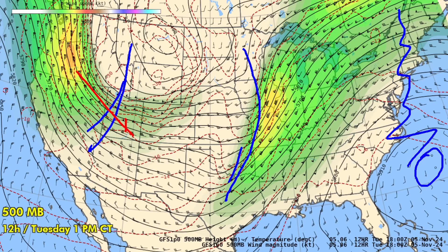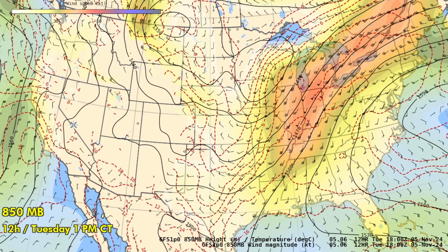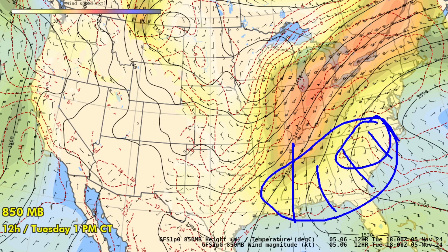Another trough is digging into Utah and Nevada with strong flow down its backside. At 850 millibars — about 5,000 feet up in the lower troposphere — there's a low-level jet extending from Memphis to Detroit and up towards Montreal, with flow up to 55 knots across Indiana. The Gulf is wide open and the western Atlantic is wide open into the Carolinas, so this whole area will be undergoing warm advection.